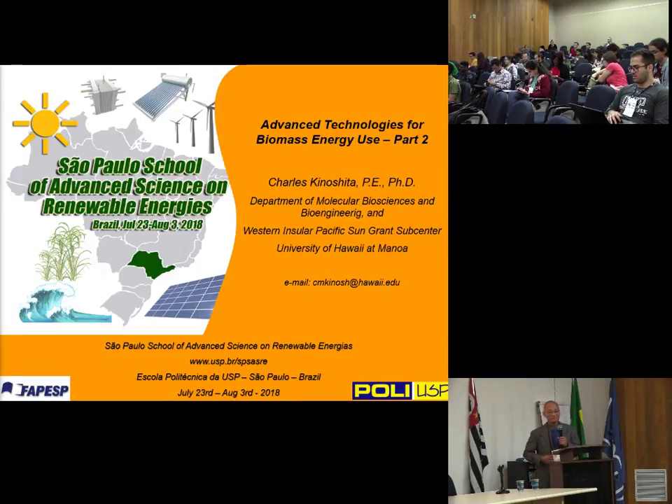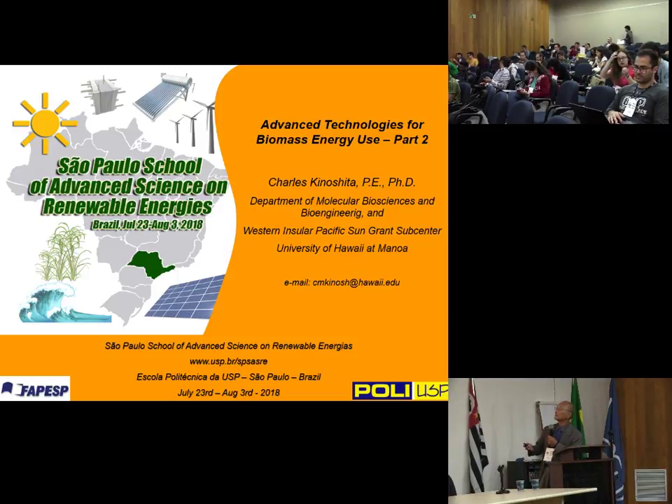Thank you, Suwani. I just had a filling lunch, and I'm kind of tired. I've got a good reputation at the University of Hawaii — there isn't a single student I wasn't able to put asleep after lunch. This is the second half of my two-part presentation on advanced technologies for biomass energy use.